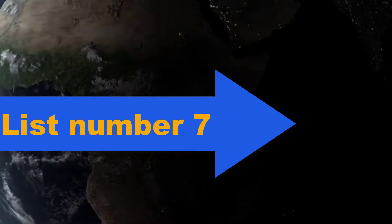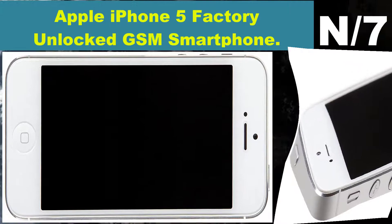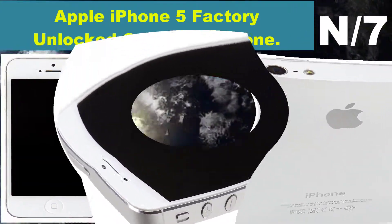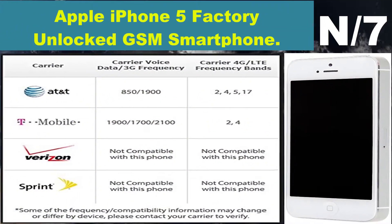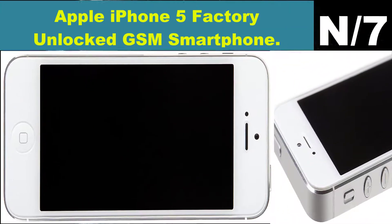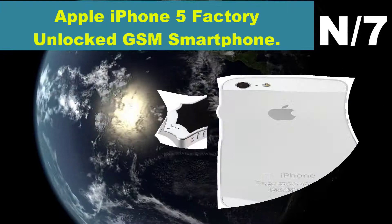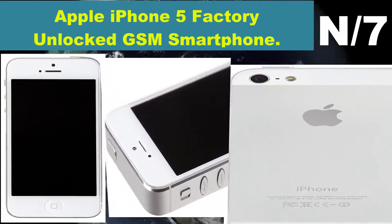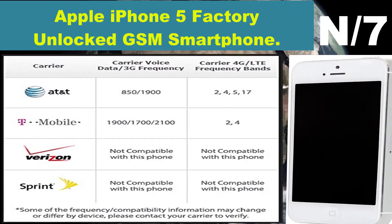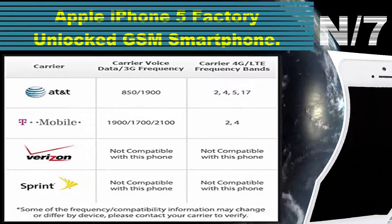Number seven: Apple iPhone 5 Factory Unlocked GSM Smartphone. With the iPhone 5, Apple equips this smartphone with a larger 4-inch retina display, 4G LTE high-speed data, and a faster A6 processor. The iPhone 5 also features global roaming, Siri voice assistant, AirPlay media streaming, an 8-megapixel camera with HD recording, and an HD front-facing camera.